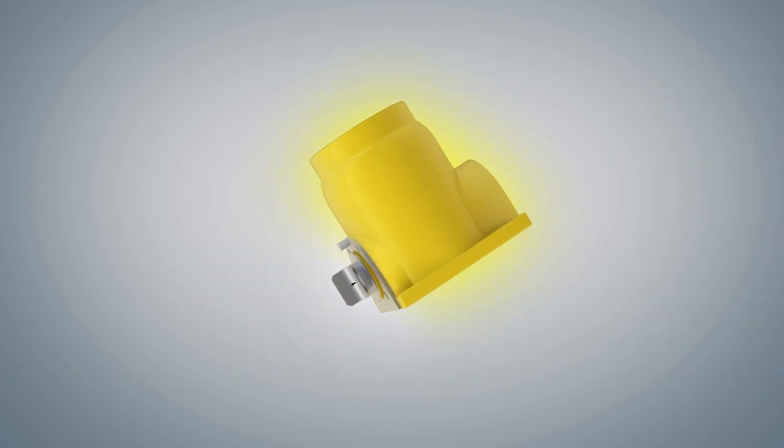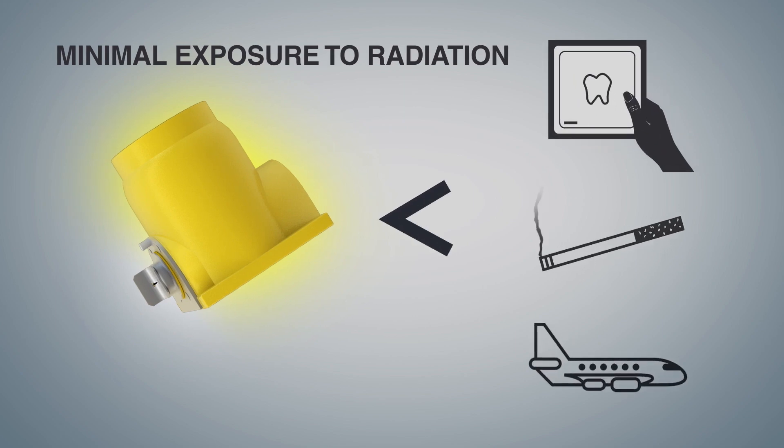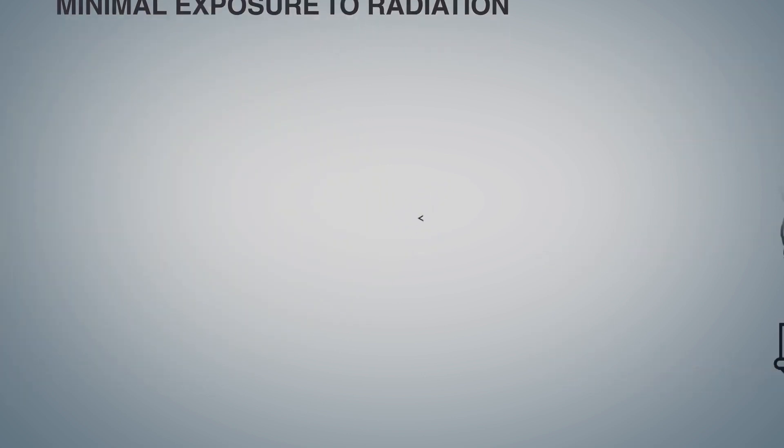There is a weak radiation field that surrounds a source holder, but that field creates less exposure than common, everyday activities including dental x-rays, heavy smoking, or air travel.